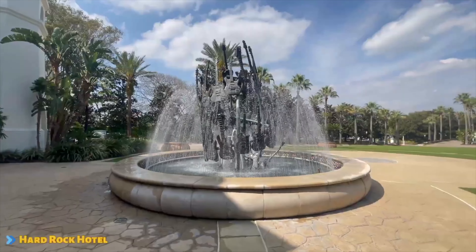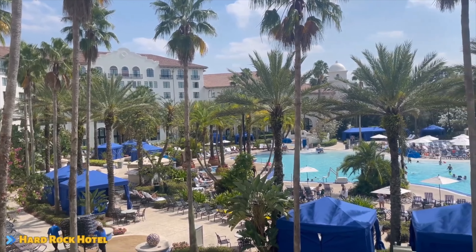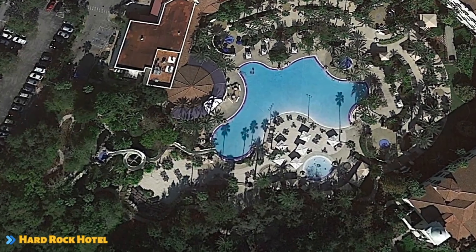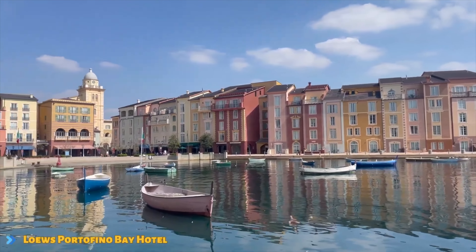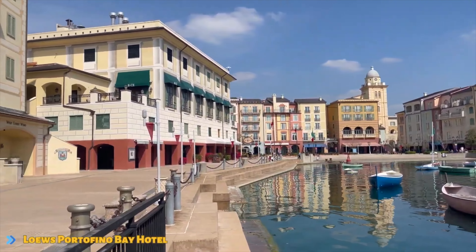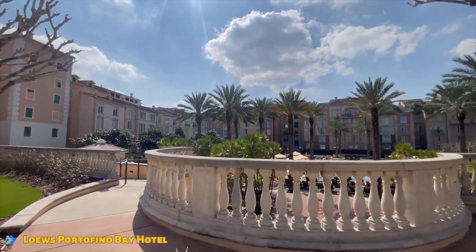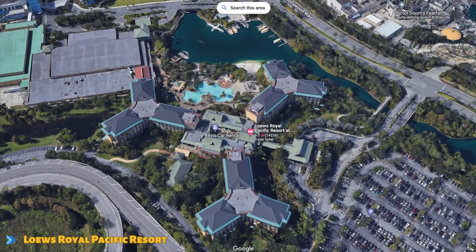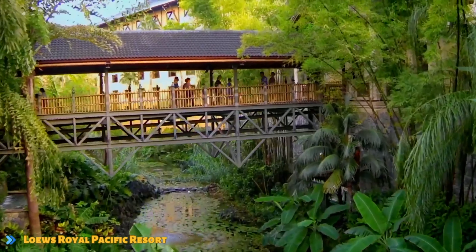The Hard Rock Hotel is the closest to the entrance of Universal Studios Florida and offers a great vibe, one of the most fun and cool pool areas out of all the resorts, and a water slide that kids and adults really love. The Portofino Bay is usually the most expensive hotel at Universal Orlando, but it feels as if you're walking through an Italian seaside town. You'll find three pools, delicious restaurants, and very nice rooms. Over at the Royal Pacific, you're a five-minute walk to the entrance of Islands of Adventure and you'll find a beachy Hawaiian theme that will make you fall in love with staying there.